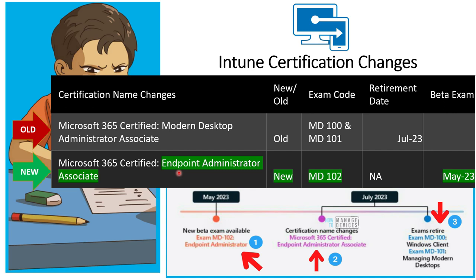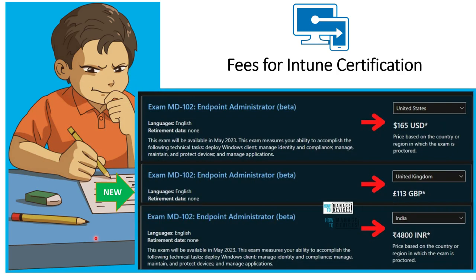You can see the old certification and the new one — they are combining the two into MD-102. The retirement date for the old certifications is July 2023, and beta exams will be available for MD-102 by May 2023 as per Microsoft's latest announcement.